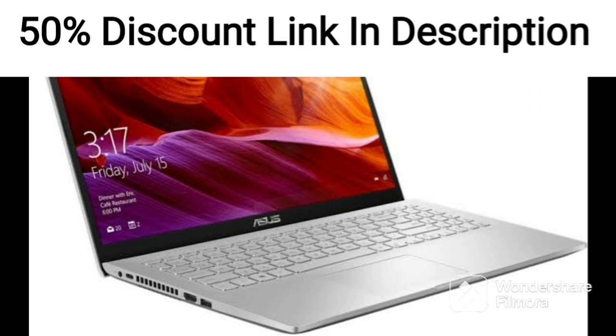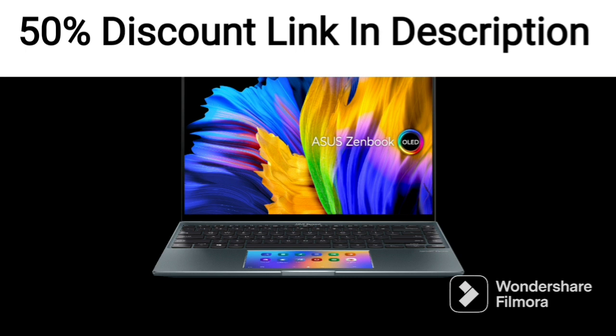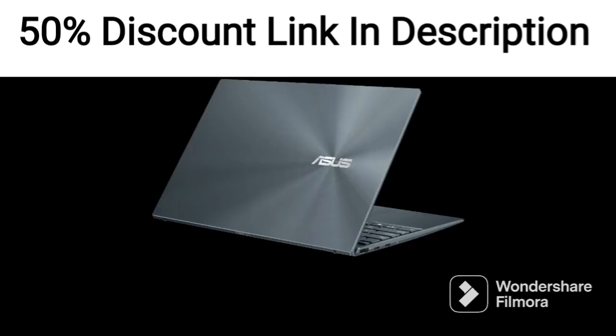The OLED display is a standout feature of the ZenBook Flip 13, offering vibrant colors and deep blacks, with excellent contrast and viewing angles. This makes it a great option for creatives who require accurate color representation or for those who enjoy watching movies or videos.